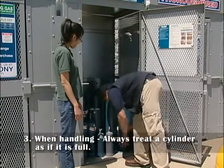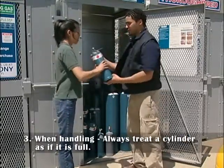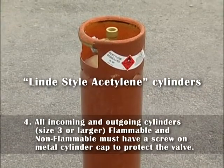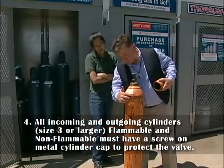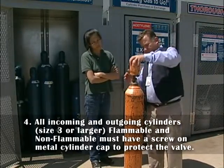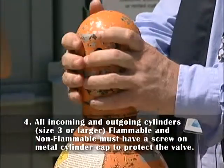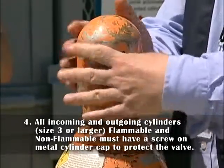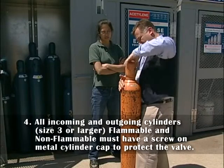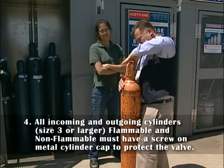3. When handling, always treat a cylinder as if it is full. 4. Except for Lindy style acetylene cylinders, all incoming and outgoing cylinders, sizes 3 and larger, flammable and non-flammable, must have a screw-on metal cylinder cap to protect the valve. Always tighten the cap on the cylinder before moving. Never move a cylinder without the cap being secured.